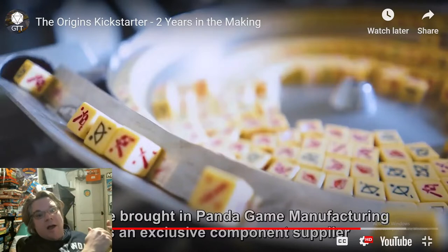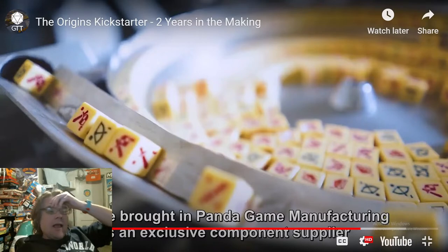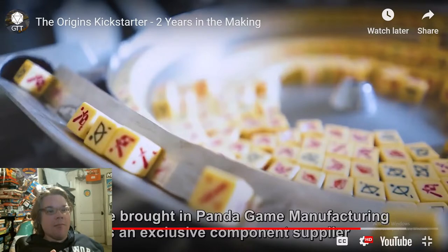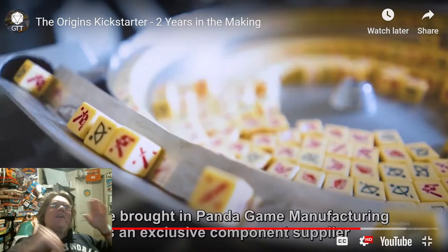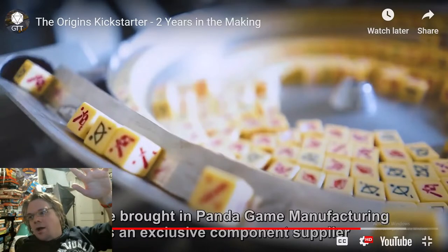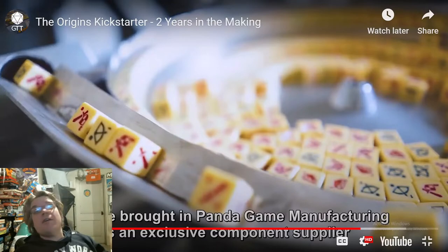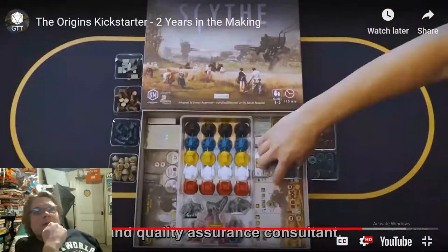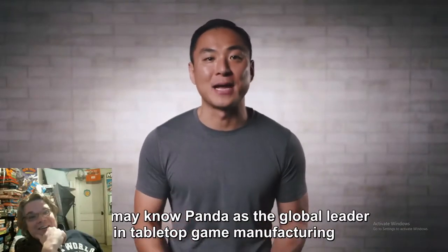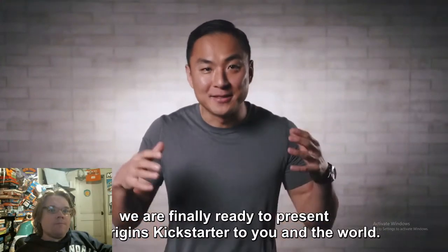Even if you don't know much about the behind-the-scenes of board games, Panda GM is a company you've probably heard of. I believe they made Pandemic — they're huge. Whenever I see Panda GM, I know components are not going to be an issue. If you got a thousand board gamers in a room and named random things, Panda GM would have one of the highest favorability rates. Mentioning them here is so good. 'Quality assurance consultant — you may know Panda as the global leader in top game manufacturing, having worked on hundreds of successful Kickstarter projects.'